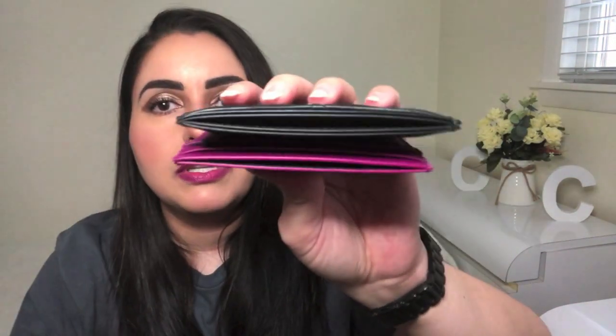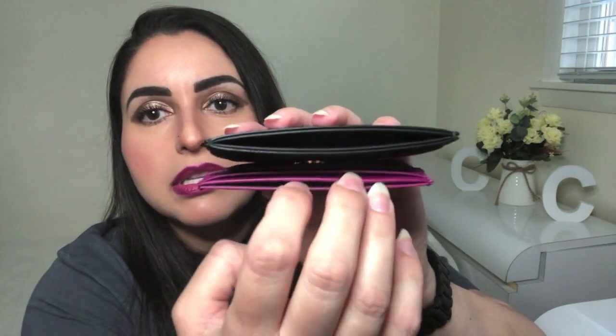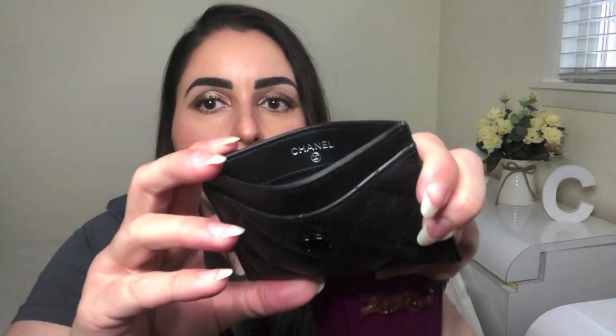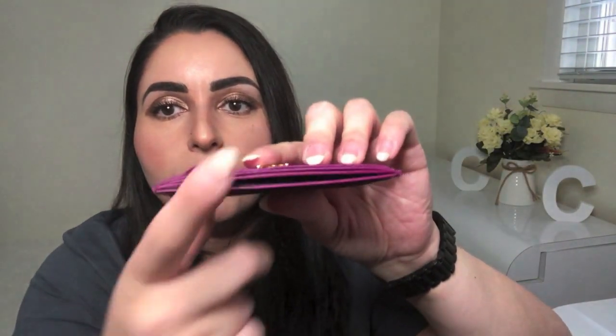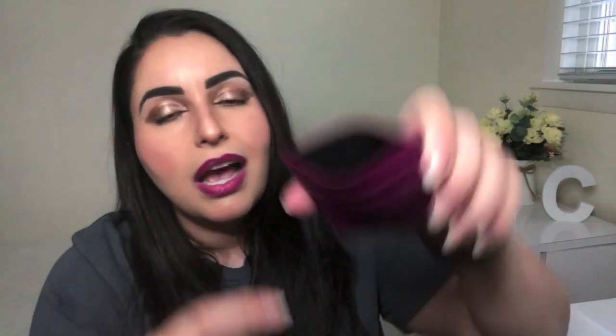Looking at them from the top, the Chanel is a little bit thicker because it has an extra piece of leather — a leather reinforcement — for the opening, whereas the Saint Laurent does not. If you pop it open you will see that the leather runs about an inch down on the Chanel and then the remaining interior is fabric. With the Saint Laurent there is no extra leather reinforcement and the entire compartment inside is leather — there is no fabric.